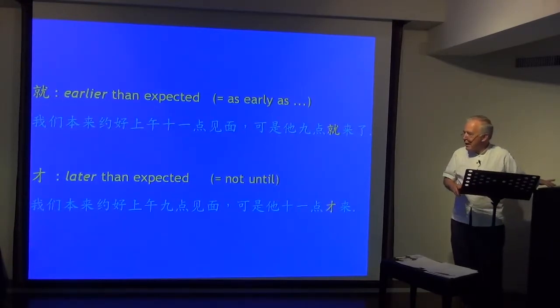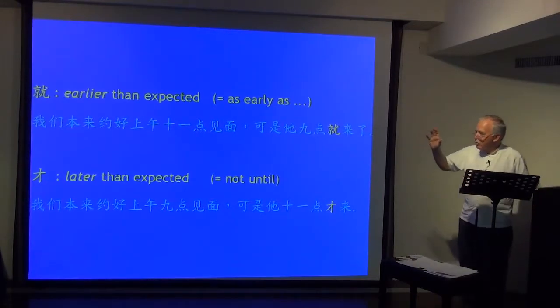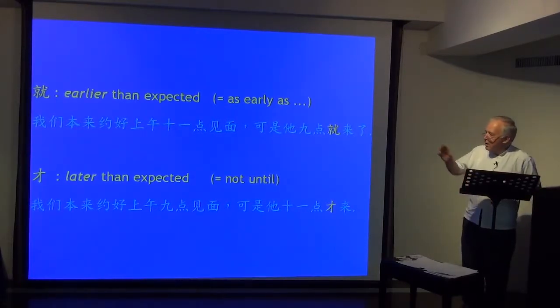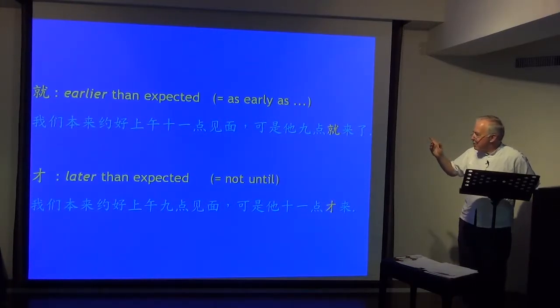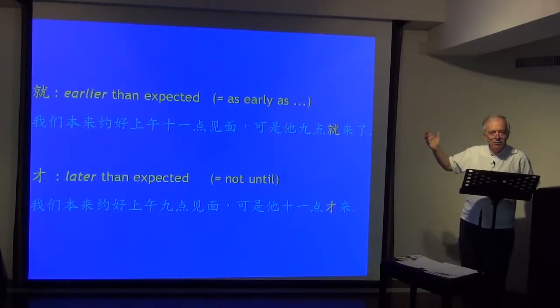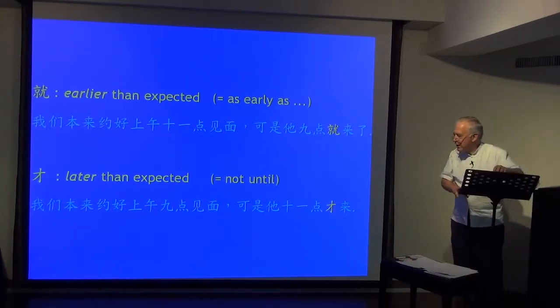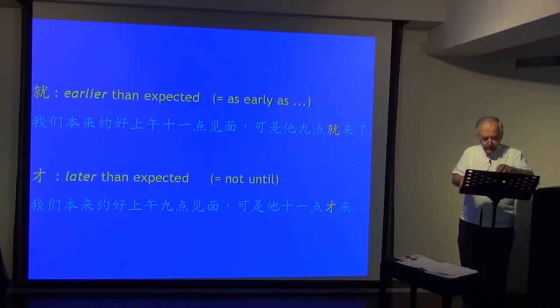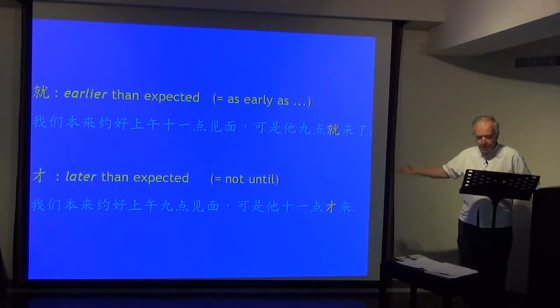Also, 就 and 才: 就 means earlier than expected, as early as; 才 means later than expected, not until. 我们本来约好上午十一点见面，可是他九点就来了 — much earlier than planned. 才 — later than expected: 我们本来约上午九点见面，可是他十一点才来 — he came much later than expected.